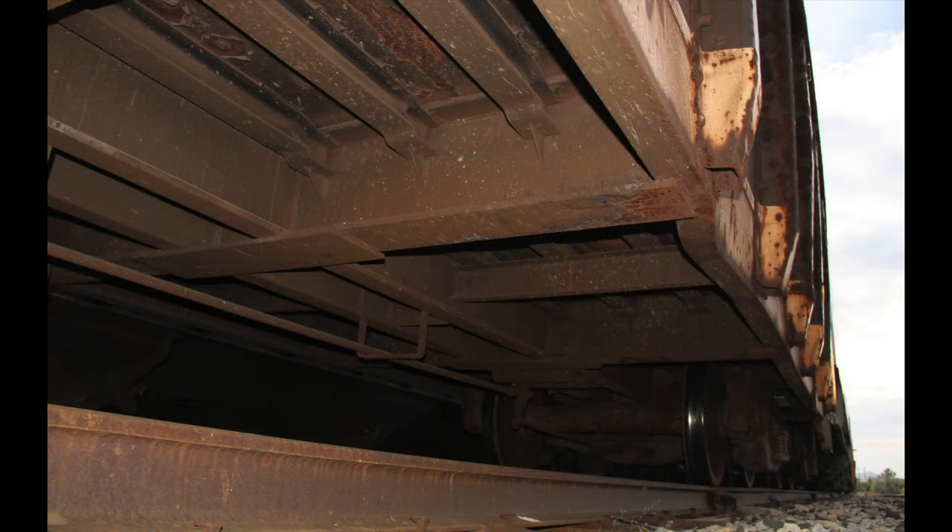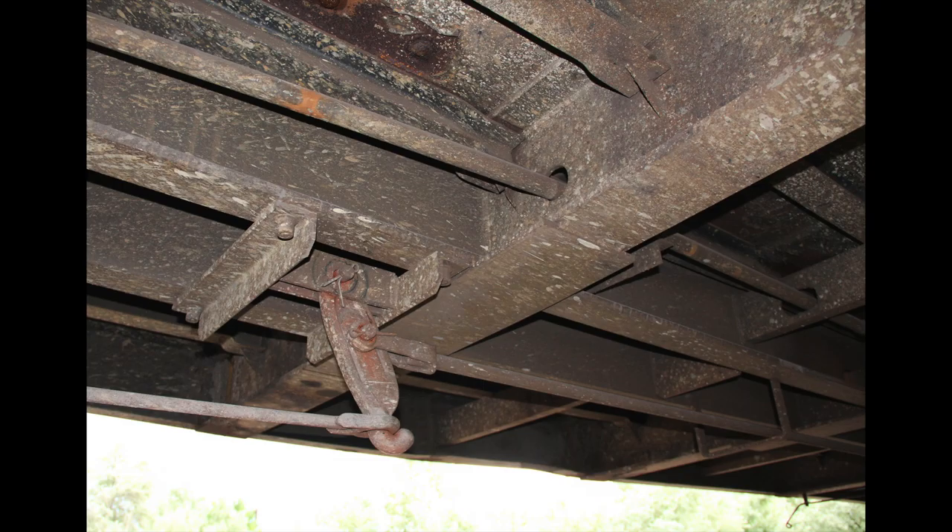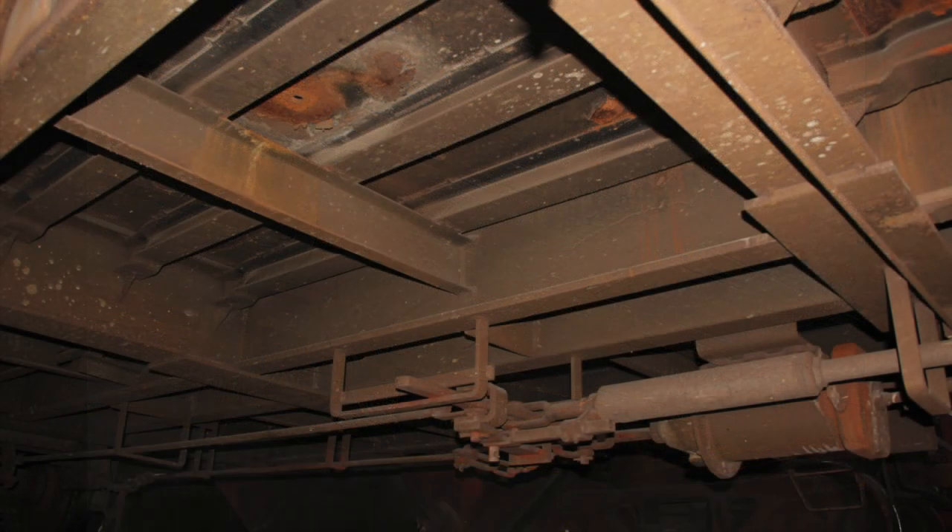Accurate cross sections for I-beam and C-channel cross-members, all of which are separately applied. This gives separation between cross-members, stringers, and the floor, and it reflects Arrowhead's hyper-attentive focus on detail — another market first for RTR cars.